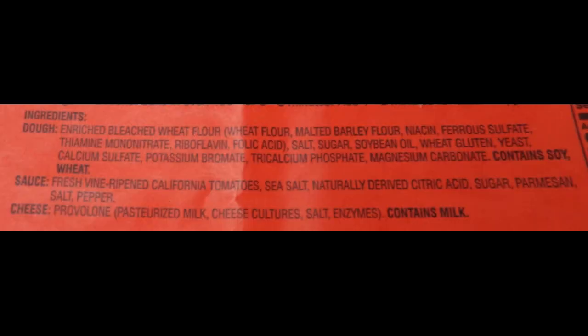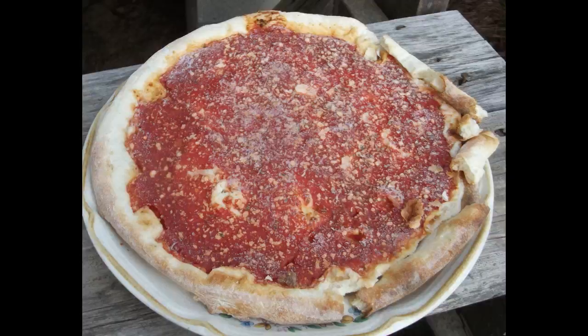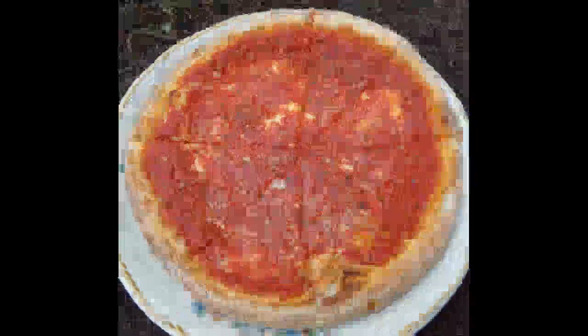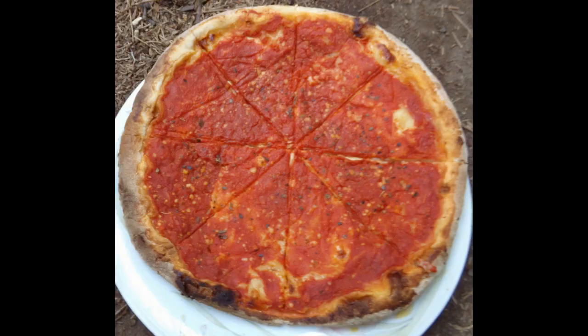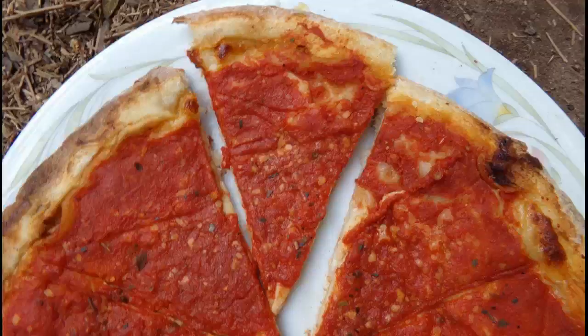The brooklyn cob's crust was soft and sweet. The provolone was relatively mild but very tasty. The sauce was sweet with a rich tomato flavor. The combination of the provolone with the sauce being on top creates a unique, tasty meal.